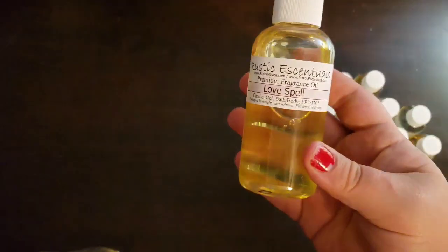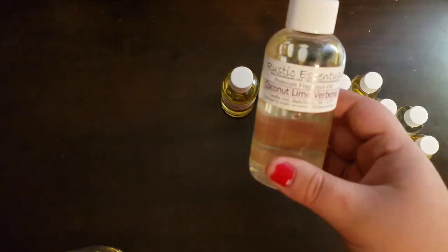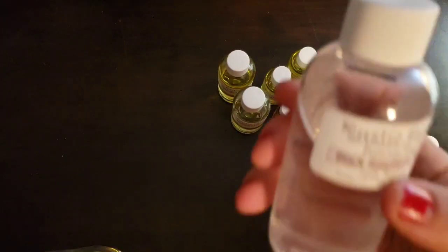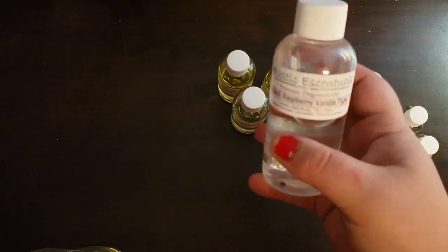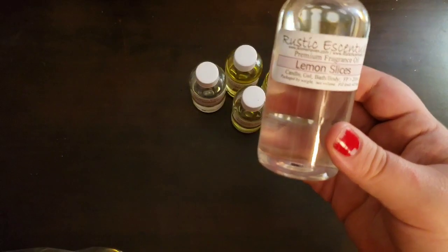Of course, everybody's favorite — Loves Bow. I don't know who doesn't like that. Another one — Coconut Lime Verbena. I've used this one before in bath bombs and it smells amazing. Black Raspberry Vanilla — I'm pretty sure I made a soak with this one last spring.